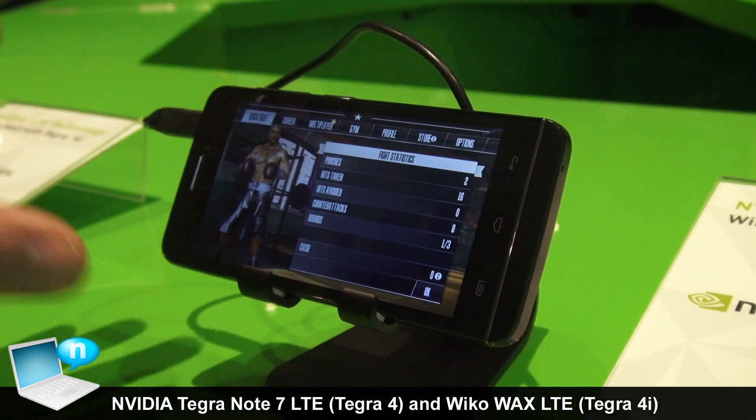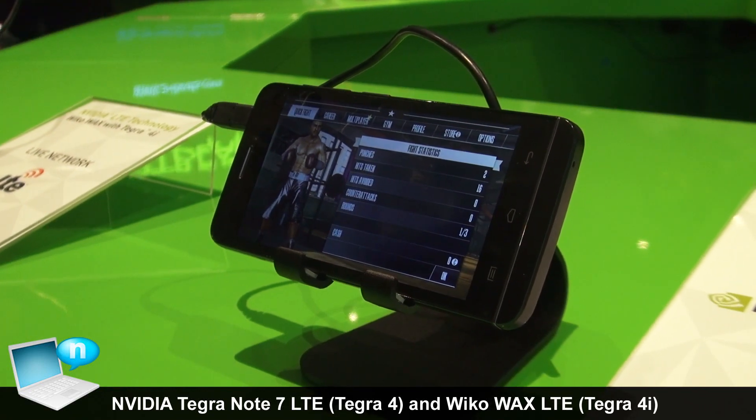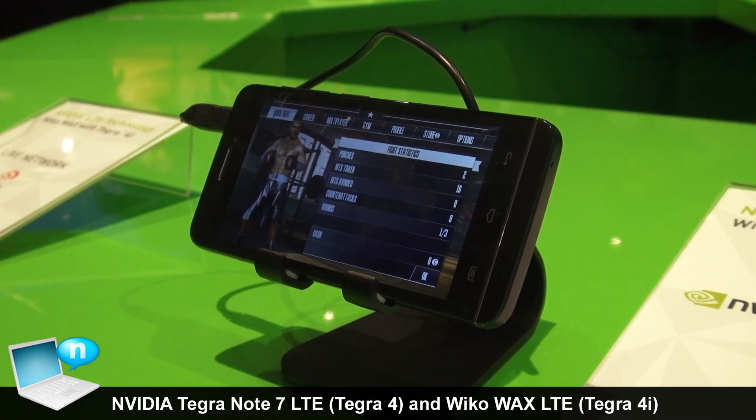We're very excited about the introduction of this phone that just happened at MWC, and Wicco is coming out in a series of different colors and with different features.